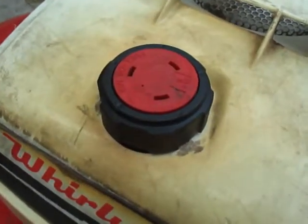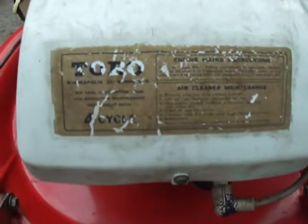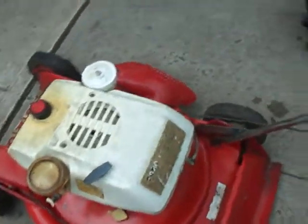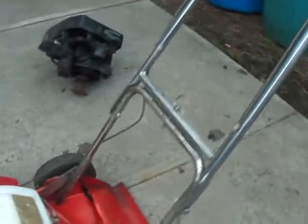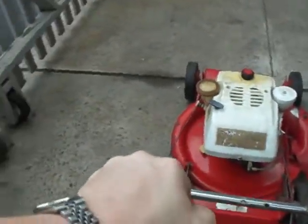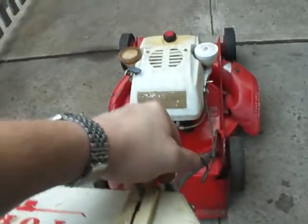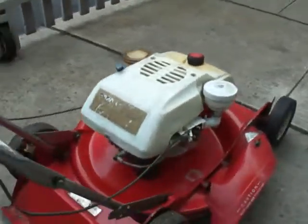The only thing is that gas cap isn't original — that's the only thing that isn't original. The wheels are still in really good shape. The model tag is still good — it's model 20223, serial number 905032. It's got this decal. Throttle cables are in good condition. The handlebars are in great shape. The transmission still engages and disengages. Throttle works.